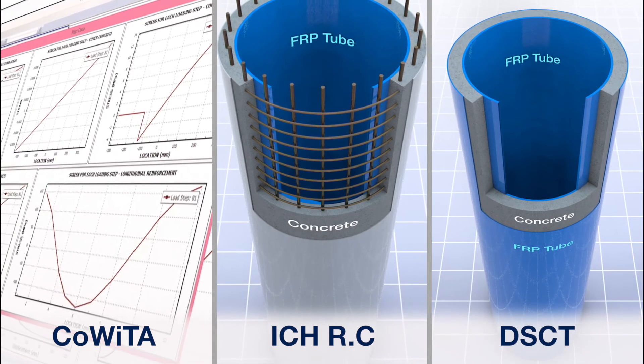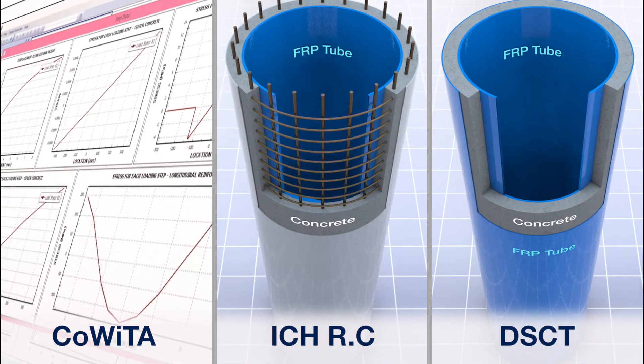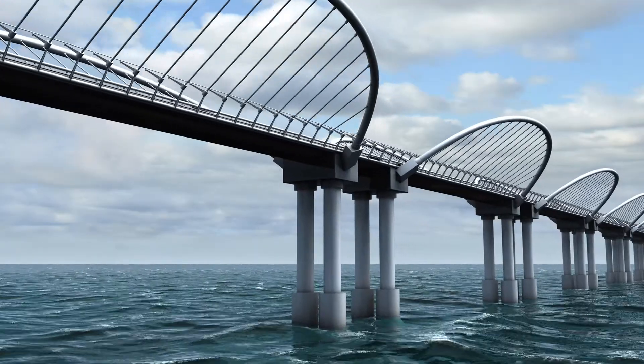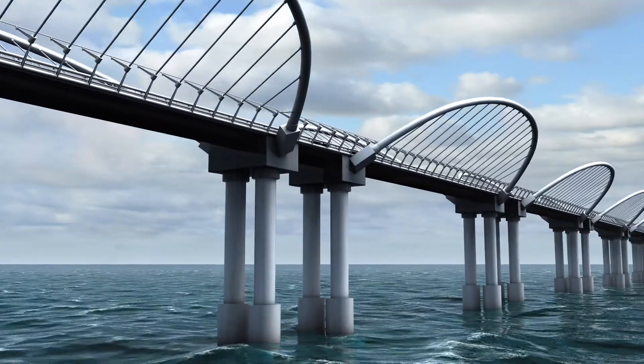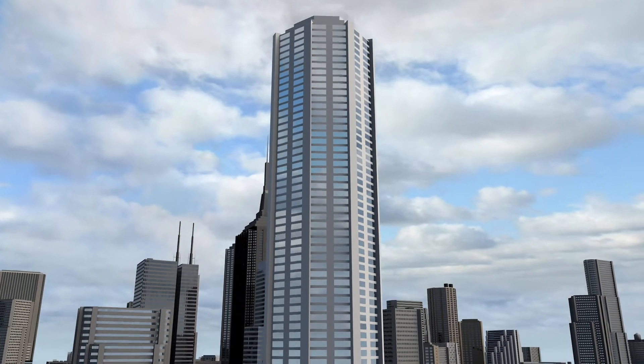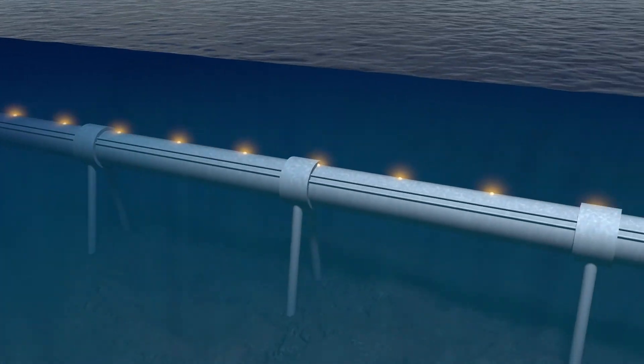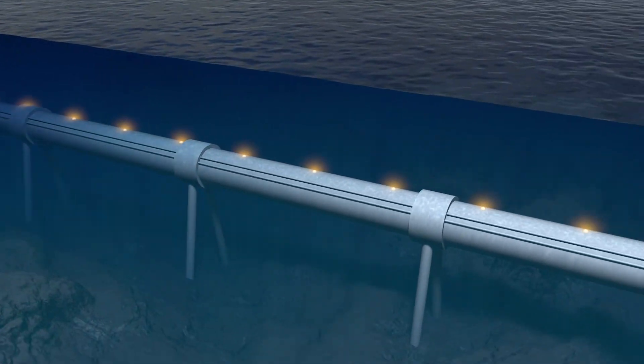COIDA, the ICH RC wind tower, and the composite combined DSCT tower can also be applied in designing structures such as high piers, skyscrapers, and submarine seabed tunnels, because they all adopt structural mechanics calculations almost identical to those used in tower design.